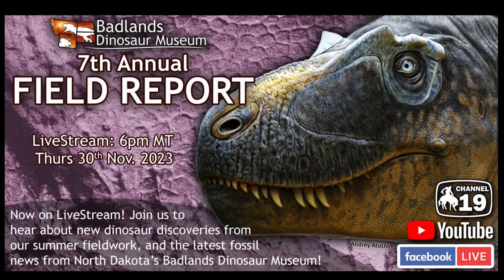Welcome to the 7th Annual Field Report — seven of these already, it's quite amazing. Let's get stuck into hearing a little bit about what's been going on at Badlands Dinosaur Museum here in Dickinson, North Dakota in the last year, and also lots of information from our field work.